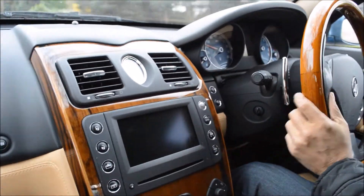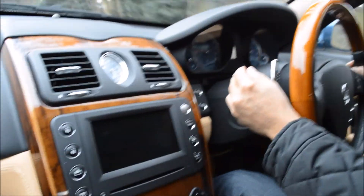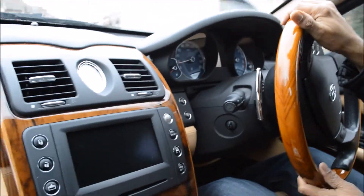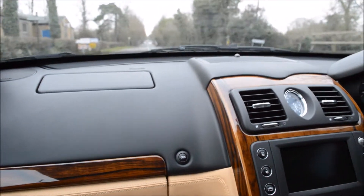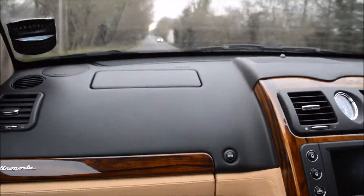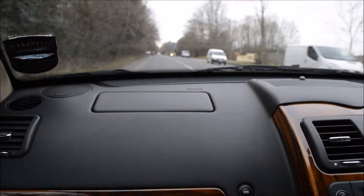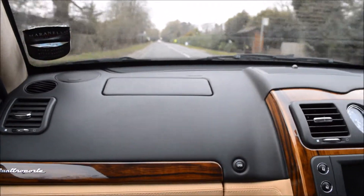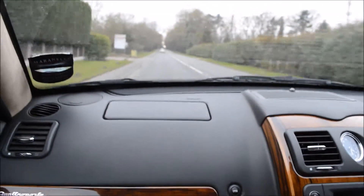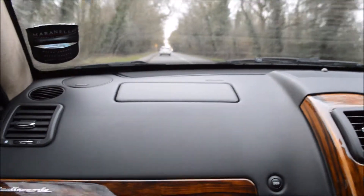It's got a dual clutch system as mentioned, and you can see the shift paddles finished off in a nice chrome. As we pull onto this straight road you can really get a sense of the power in this machine — the gear changes are so fast in the Quattroporte that I'm struggling to hold on. It's a real pleasure to sit in the cockpit and watch this machine come to life. It's literally like a time machine — you blink and you're where you need to be.